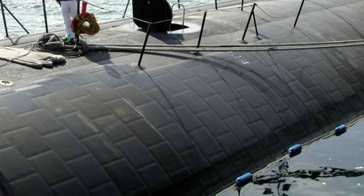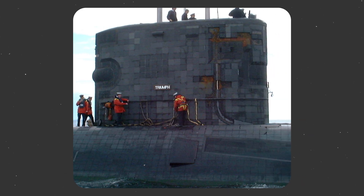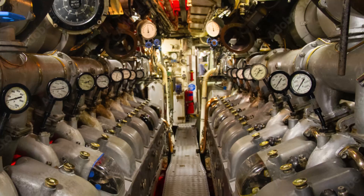Modern submarines are not painted at all. Instead, they are covered with anechoic tiles — rubber or synthetic polymer tiles containing thousands of tiny holes applied to the outer hull. These tiles serve two functions: first, to absorb active sonar used by the enemy; and second, to absorb internal sounds, especially from the engine room. Some submarines also have their bottoms painted red, as this red paint contains copper oxide that keeps away algae, which can cause damage over a long period of time.